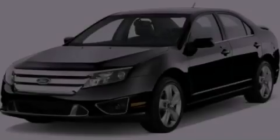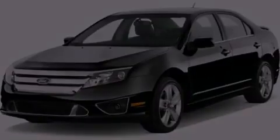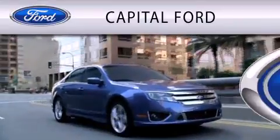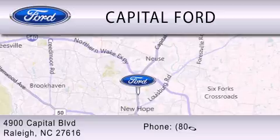Call or visit us right now and arrange your test drive today. Capital Ford is dedicated to doing everything possible to ensure that the experience you have selecting your vehicle is as pleasant as possible. We are located at 4900 Capitol Boulevard in Raleigh.